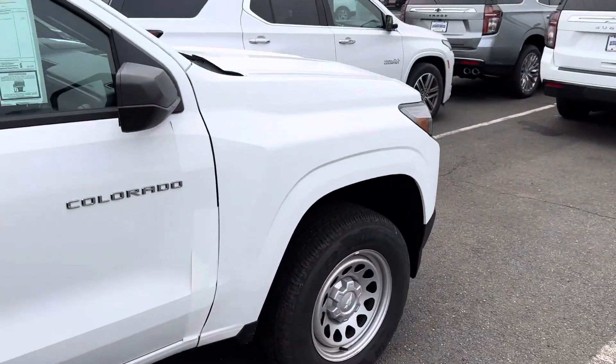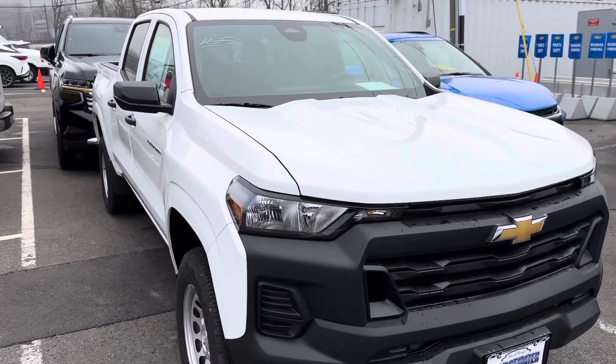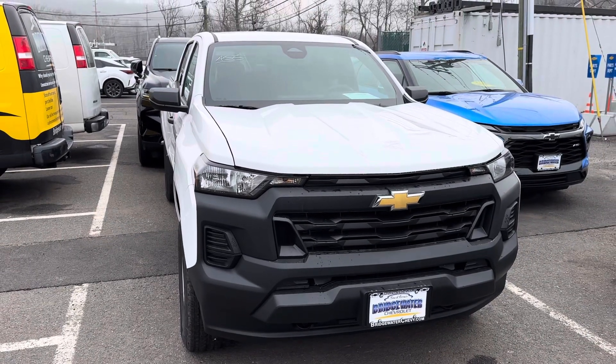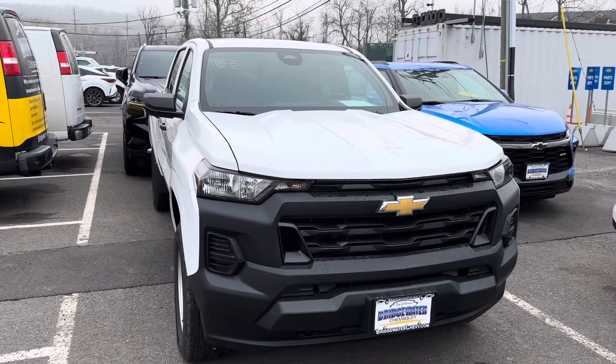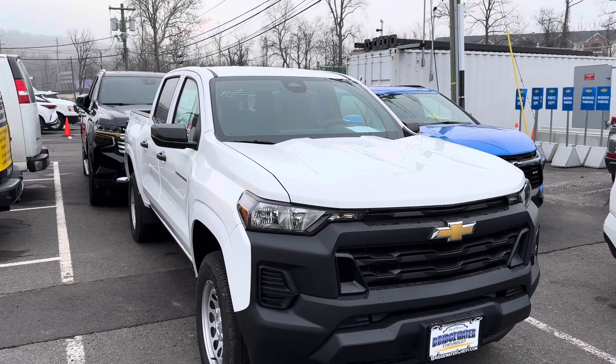Again, just a quick look — not sure exactly what you're looking for. I also have three or four pre-owned Colorados in stock you might want to take a look at, and I'd love to show them to you. So again, Jim Knoller, Bridgewater Chevy, 908-507-2517. Look forward to hearing from you.